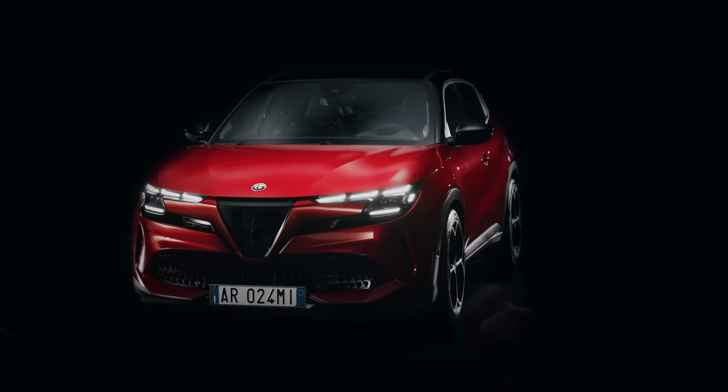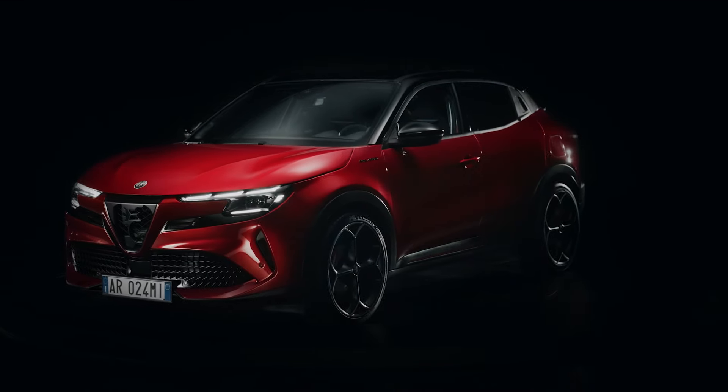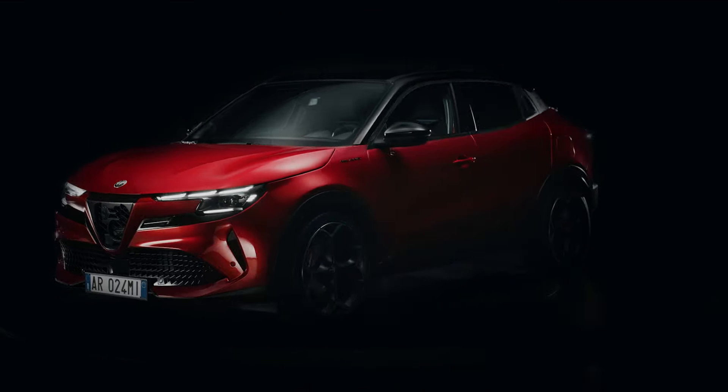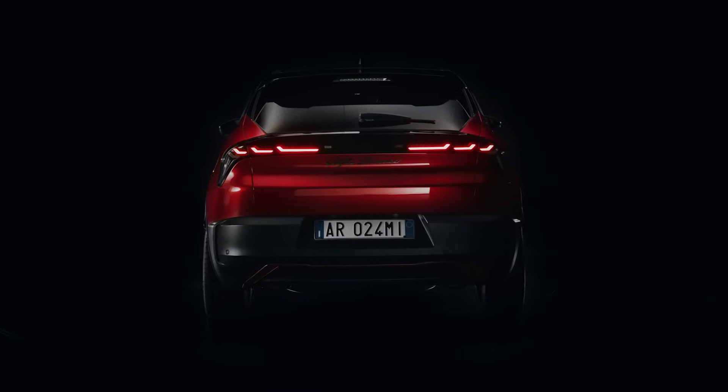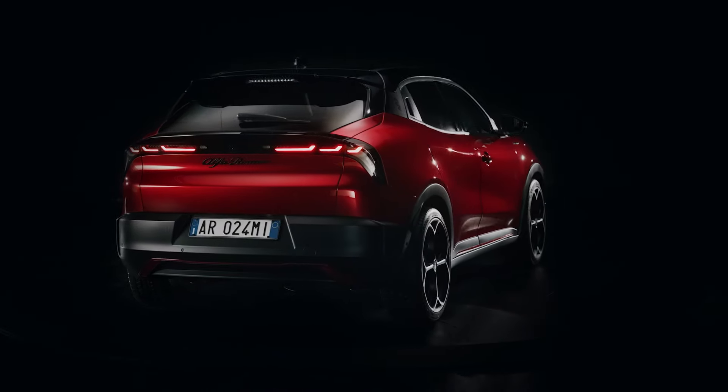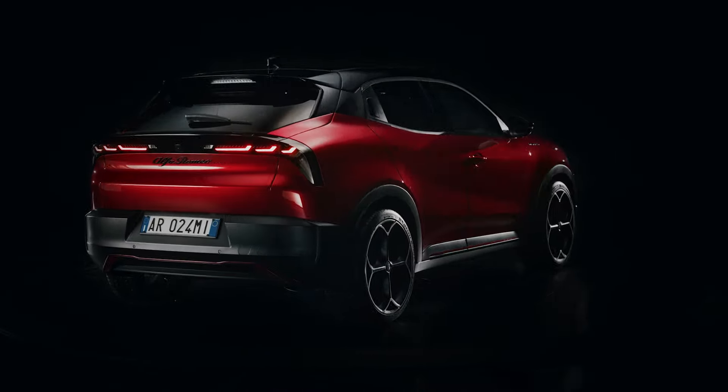The Milano's exterior design has sparked some debate, diverging from Alfa Romeo's traditional aesthetic lines. The electric version features a bold, closed grille adorned with a large Alfa Romeo badge, while the hybrid sticks to a more classic mesh grille with the brand's script. Available in several colors, the design includes unique elements like stepped headlights and a sloping rear window that enhance its sporty appeal.